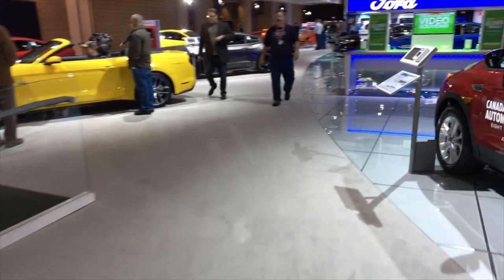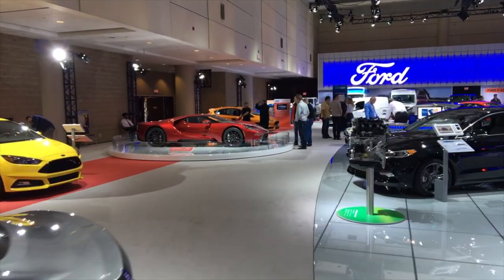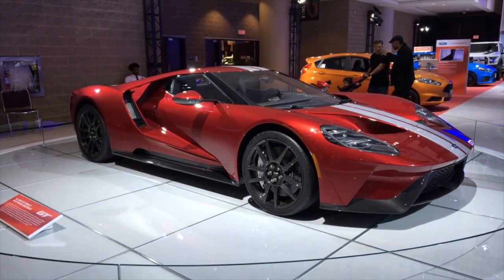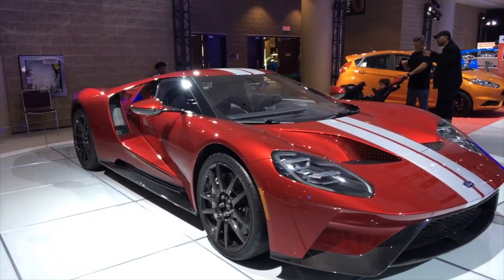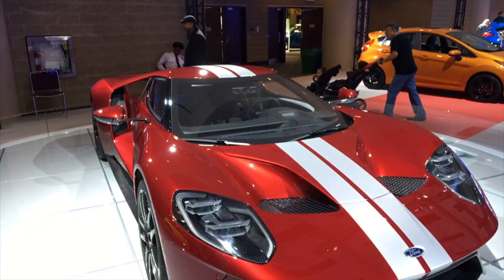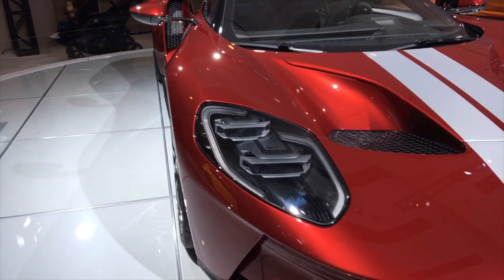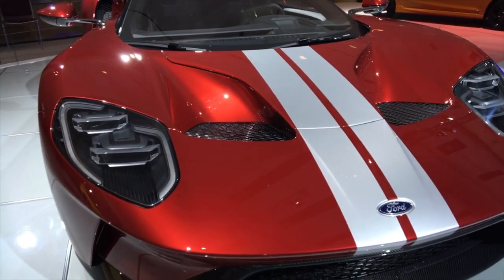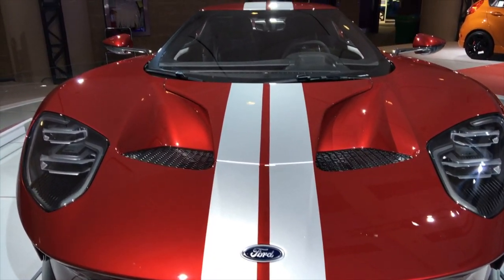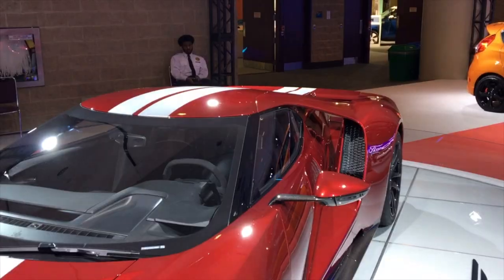I'm heading into the Ford area now because they've got a Ford GT — a really awesome looking maroon Ford GT. There's so much aero gap there — the hole goes right through. This is pretty neat.